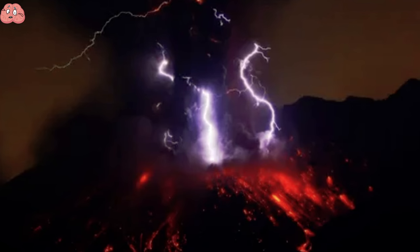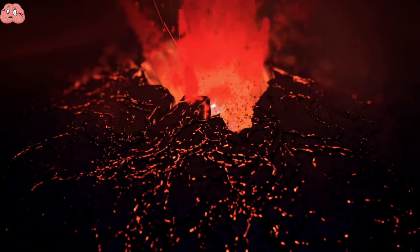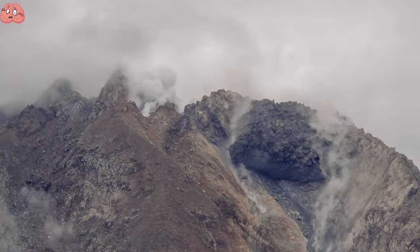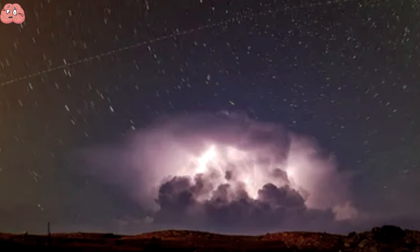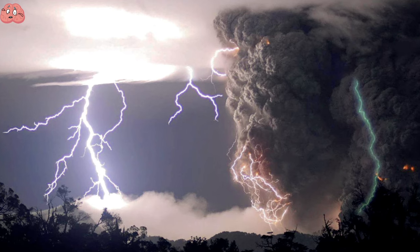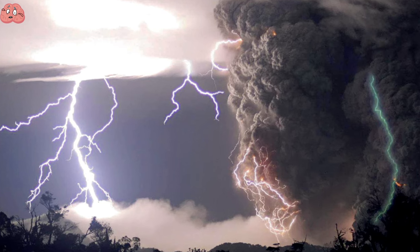Dirty lightning is an unusual phenomenon associated with significant volcanic eruptions. It is characterized by lightning that occurs in an eruption cloud from a volcano. During these eruptions, ash particles in the cloud collide, producing an electric charge instead of the typical thunderstorm where ice crystals collide. Many consider this to be one of the most incredible natural occurrences on Earth.